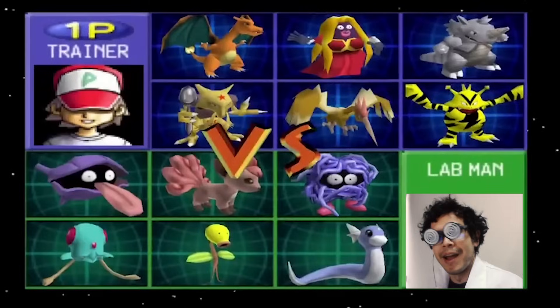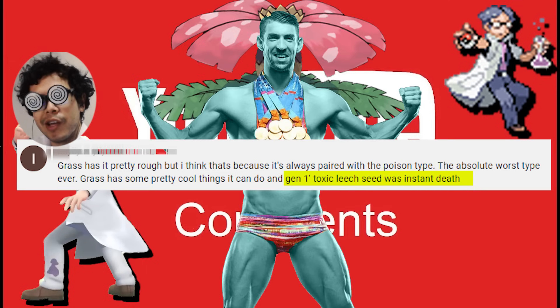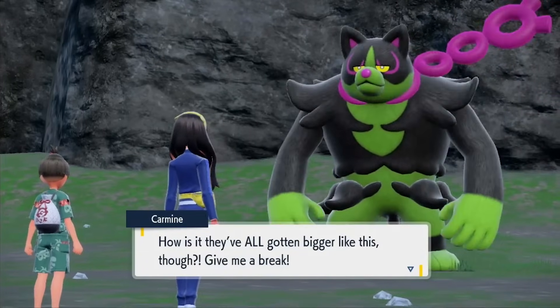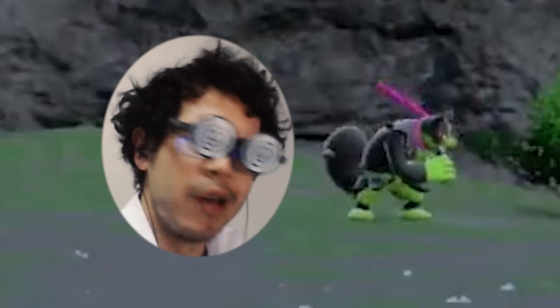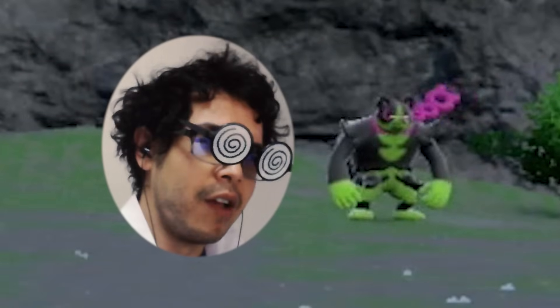Greetings, Lab Man here on behalf of the YTC Institute. As part of our ongoing commitment to bringing you the most viable meta strategies and practical discoveries, I am proud to present our findings on a brand new Okidoki glitch, made possible by the Teal Mask DLC — and no, I'm not talking about the Toxic Turbo Tweaker. This glitch is completely different.